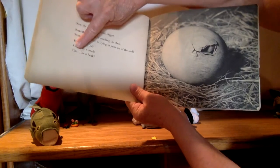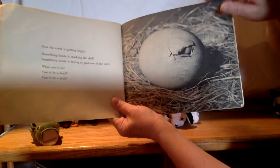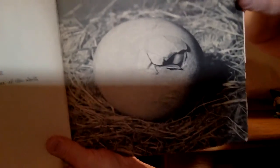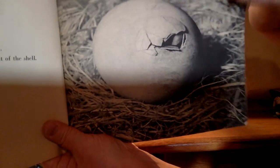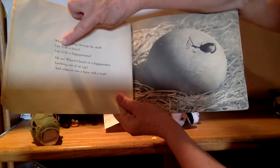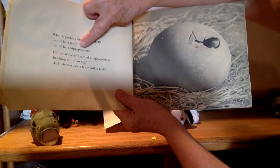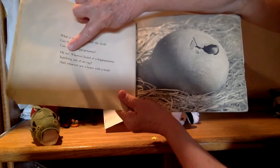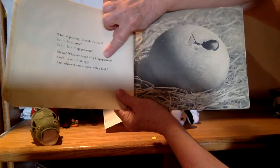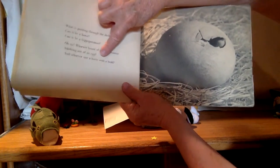Can it be a head? Can it be a beak? Can you tell what that is in there? What is pushing through the shell? Can it be a horse? Can it be a hippopotamus? Oh no — who ever heard of a hippopotamus hatching out of an egg? And who ever saw a horse with a beak?